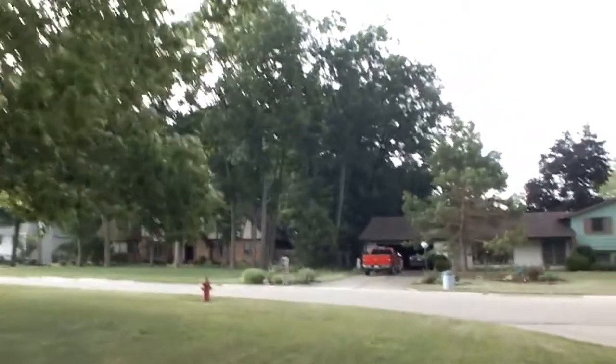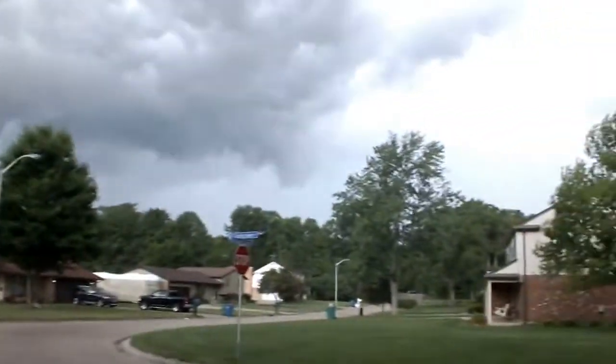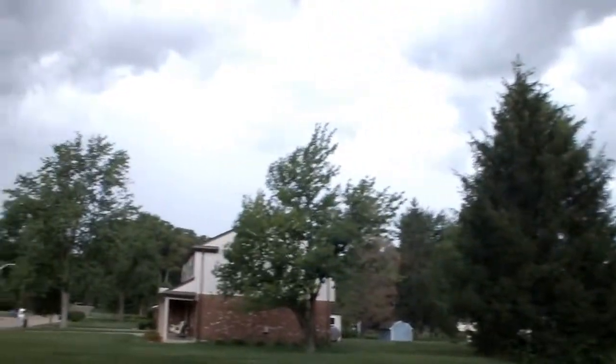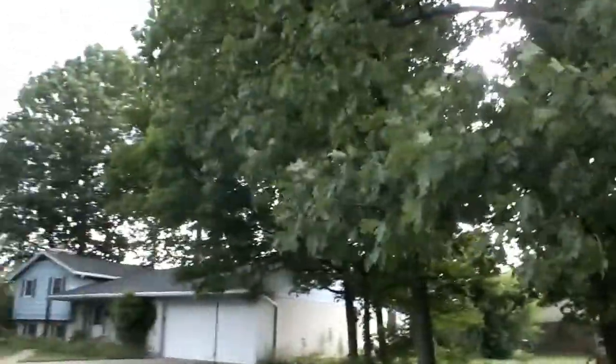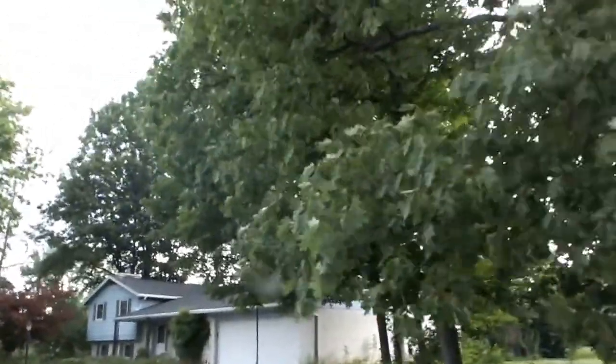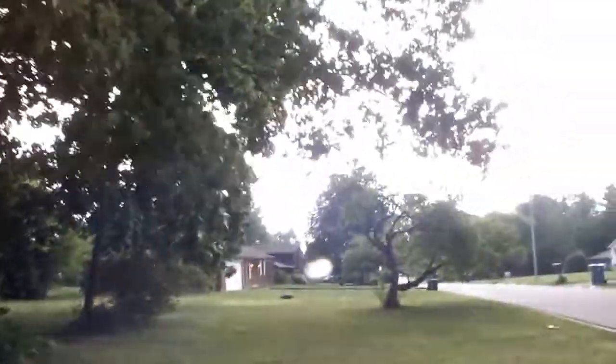All these houses back here are very nice. Everybody's taking care of their yards. It's a great neighborhood. Like I said, this lot is huge. You have a big oversized two-car garage and a nice wide driveway. Going to pan around here and give it a feel.